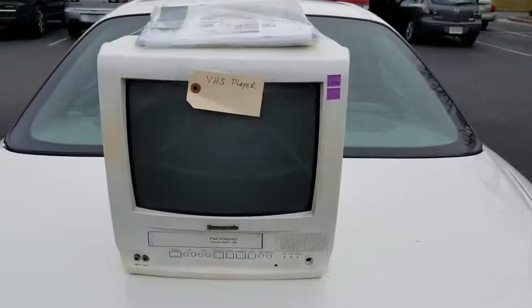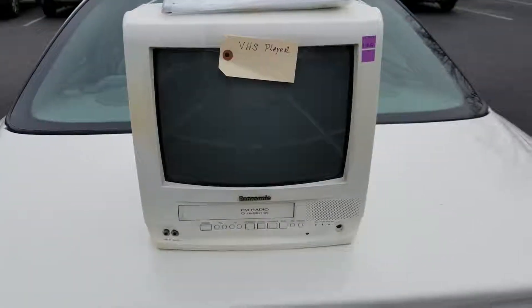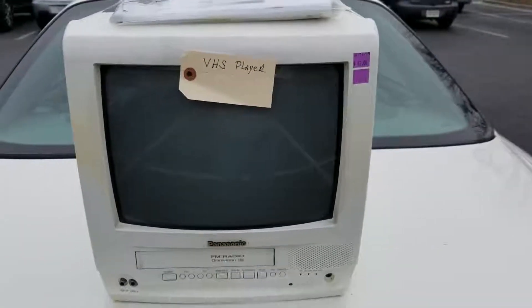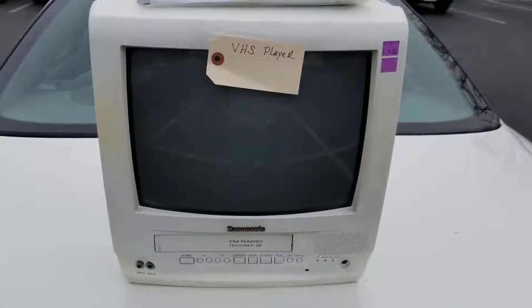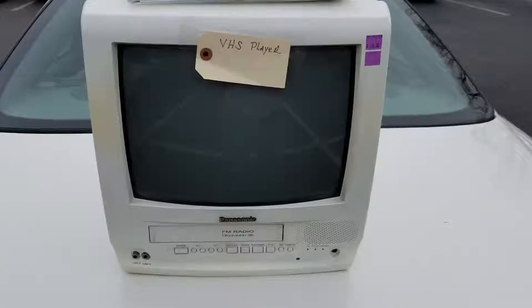And I found this bad boy — a VCR TV combination FM radio. It says tested, so I'm assuming they've been pretty good with electronics here. $10. I've seen them going for at least $80 plus shipping. Just saw one on eBay for $99. So that's a pretty darn good flip.